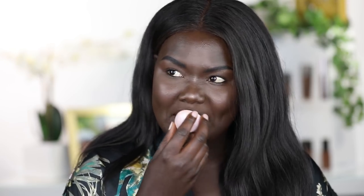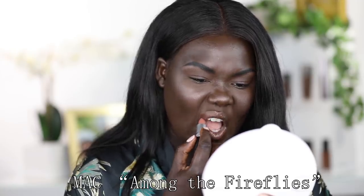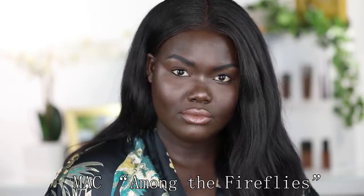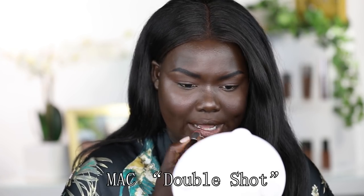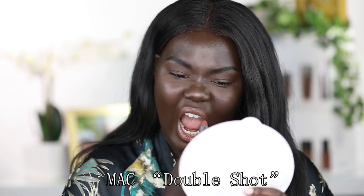For nudes, my current favorite nude lipstick is MAC in Among the Fireflies or Double Shot — those are really pretty. I feel like nude is kind of relative to your skin tone. What may be nude on me might be too dark on you if you have a lighter complexion. I like more of a pinky, mauvey nude for me personally, because that fits my undertone best and looks most flattering on my lips.